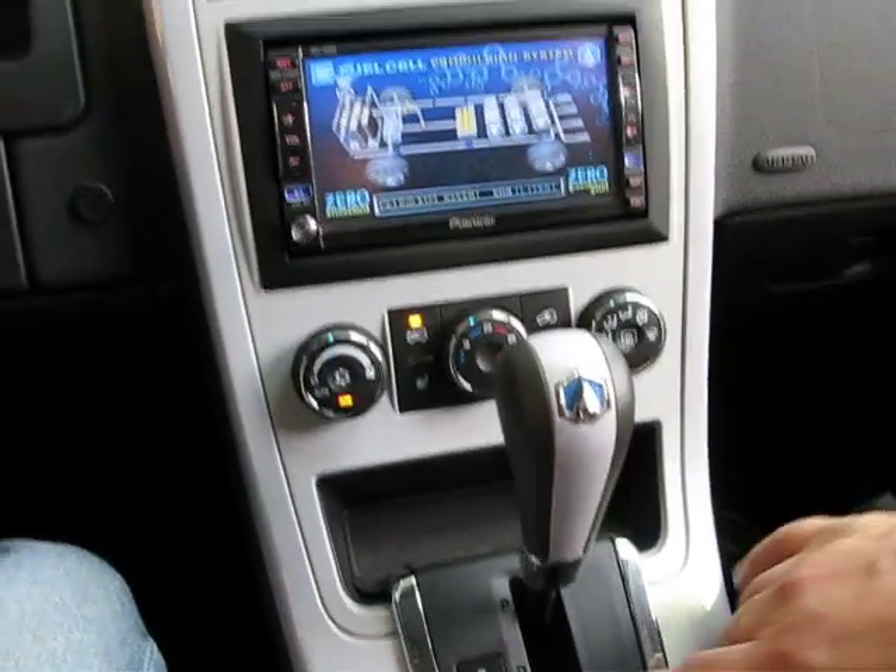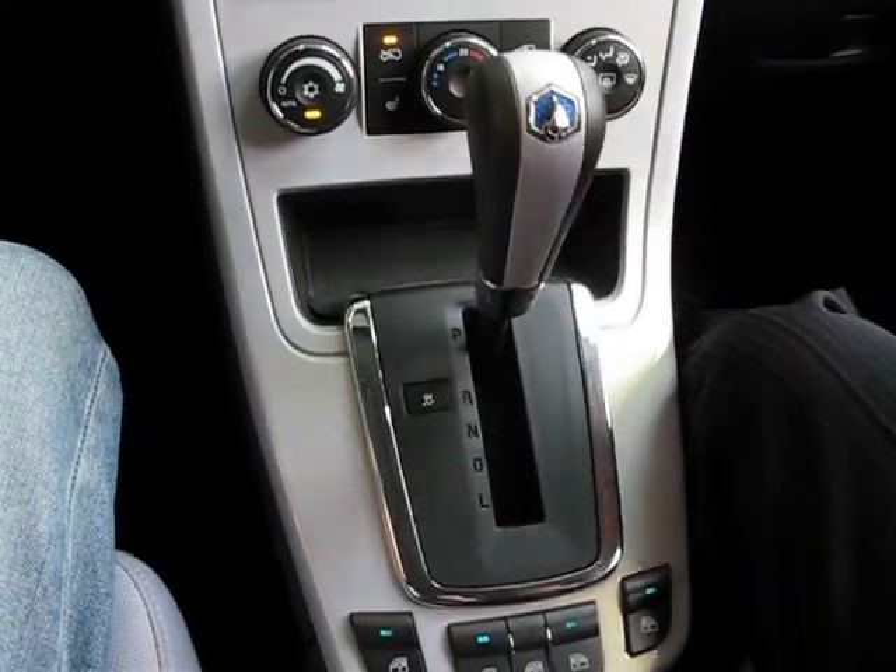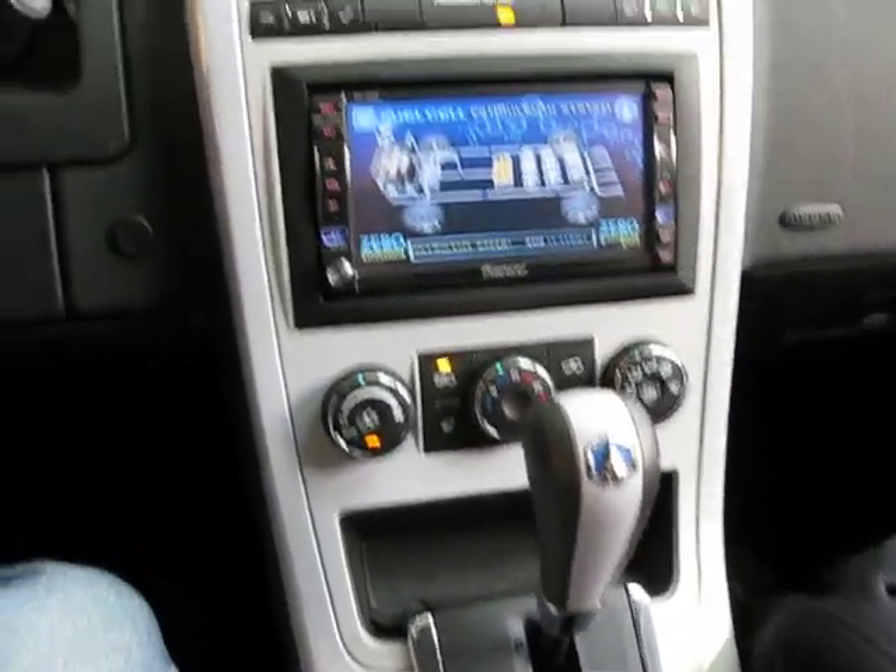Normal gear shift, drive — only one gear.